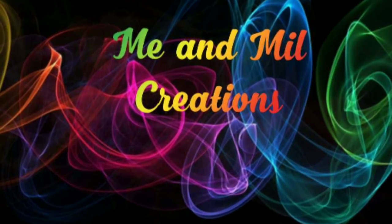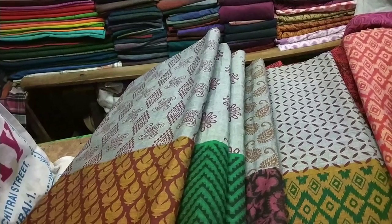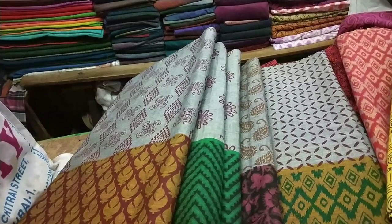Hello friends! Welcome back to Me and Milk Creations! In this video, we will see a lot of material collections.